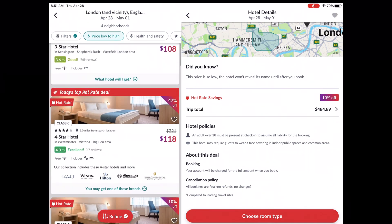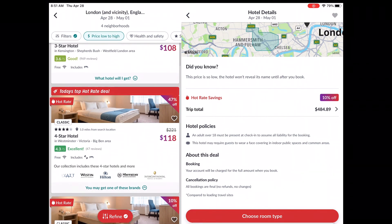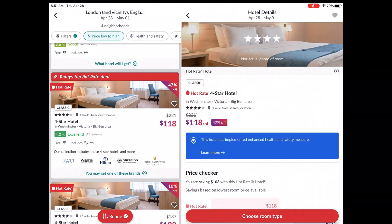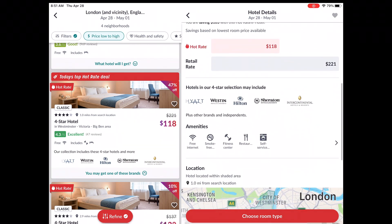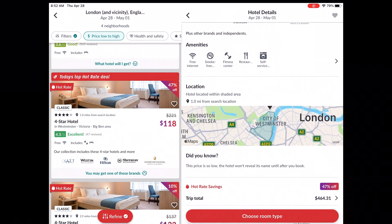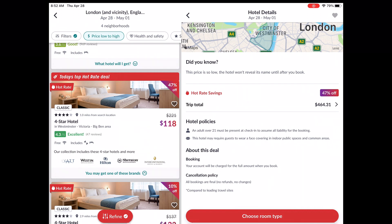Jeremy is going to take the chance, and we're going with the four-star hotel where we don't know the brand — it might be one of those listed brands, but we don't know for sure. It does have better reviews though: 4.3 out of 5 versus 3.8 out of 5 for the other option. Double-checking everything — the price stayed the same, free internet, and it even has self-service laundry. It's in one of the squares I selected, and it'll end up being $155 a night after taxes and fees.